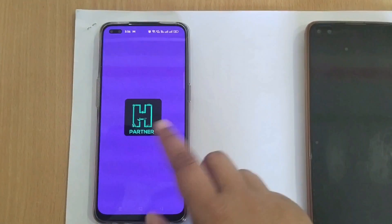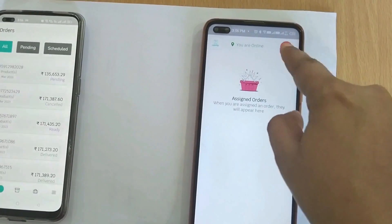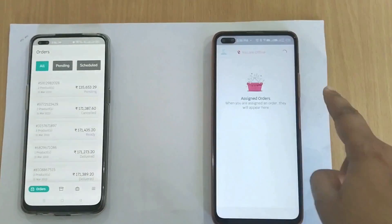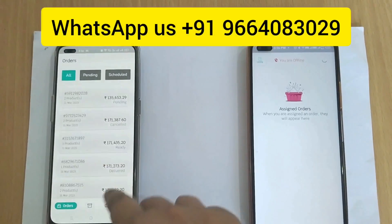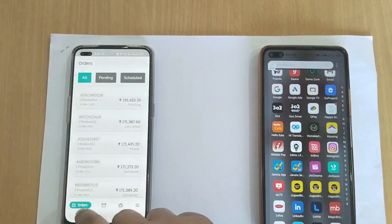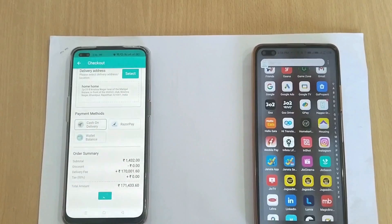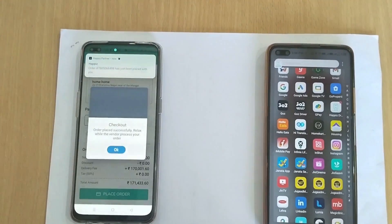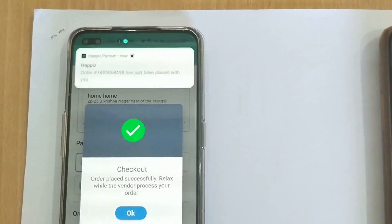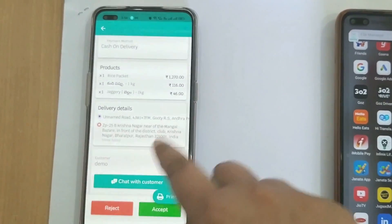Before making an order, let's make the seller and driver app online. That's how the driver gets offline and then gets online. Now let's complete our order — click on place order. That's how a customer makes an order using Gojek Clone 2023. The seller gets a loud alarm notification on each order so he doesn't miss any, even when his phone is in his pocket. He will now accept the order.